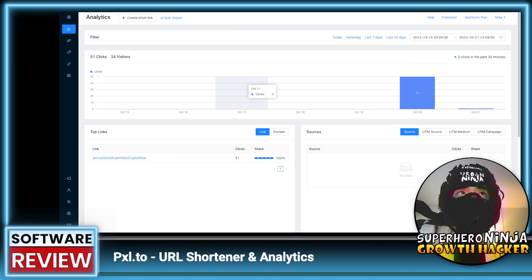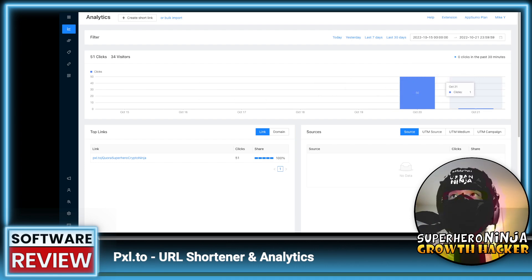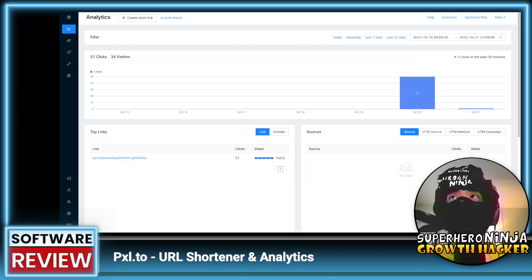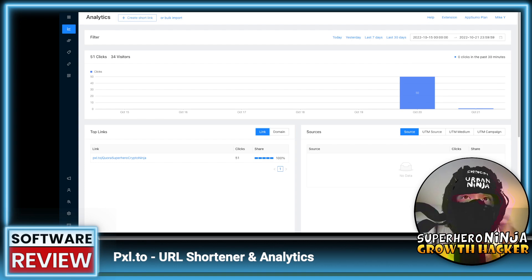Now let's dive into the tool itself. I set up a Quora link for one of my YouTube channels to track who's clicking and going to my channel. We already have 50 clicks from yesterday and one click today. I was hoping it would show me the sources. I'm probably doing something technically wrong — not adding UTM parameters or source parameters for each one. Maybe I need to use one link per article. I'm probably setting it up wrong and need to read the tutorials.